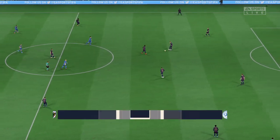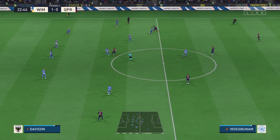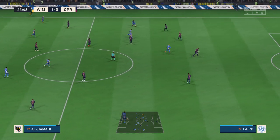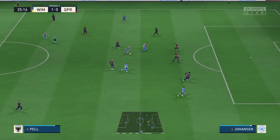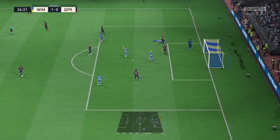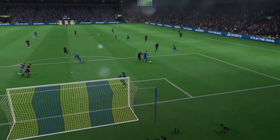And back underway, 1-0 it is. Harry Pell. Woodyard — can he take the chance? Not troubling the goalkeeper at all there, and from that sort of distance you should be troubling the goalkeeper. Technique let him down there.